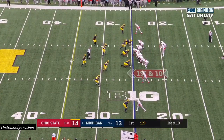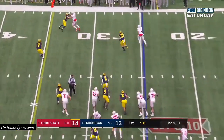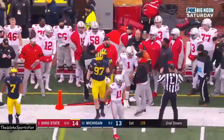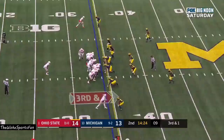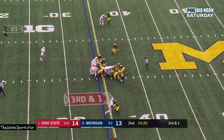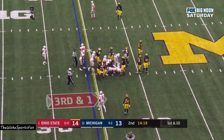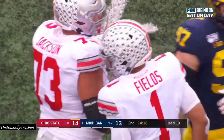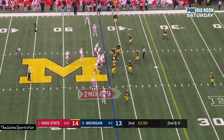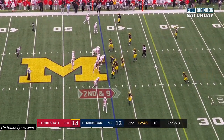First down from the 25. Fields runs it, tries to get to the edge, steps out of bounds crossing the 30-yard line. Ohio State 3-4 on third down conversions. Third and one, and they'll lean forward with the quarterback sneak and pick up the first down. Justin Fields — great size, 6'3". Second and nine at the 43.